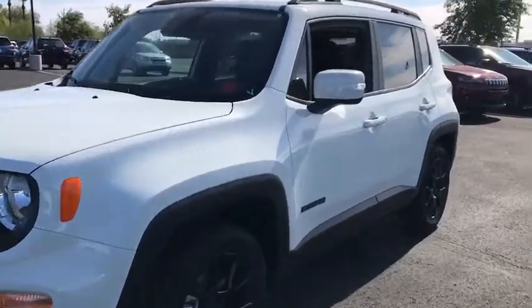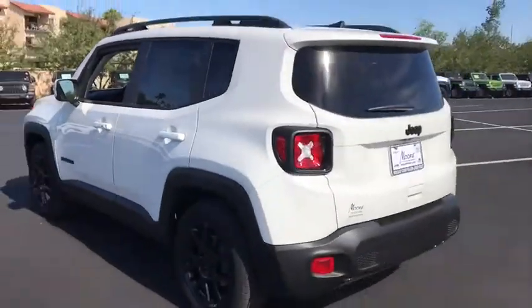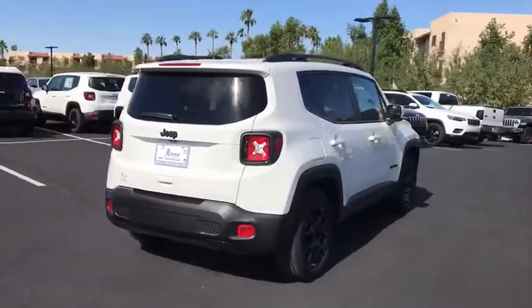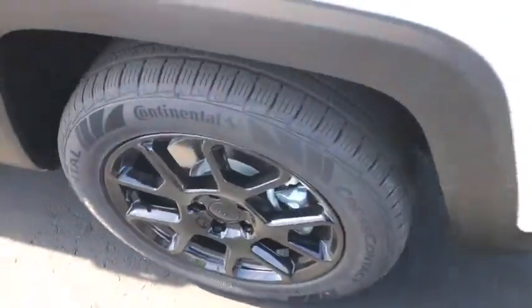Come test drive the 2020 Jeep Renegade. The Jeep Renegade offers full-size capability built into a smaller SUV. It is an incredible combo of smart technology, cool colors, and innovative materials. It has a capable command center with the tools you need for discovering everything that's out there.